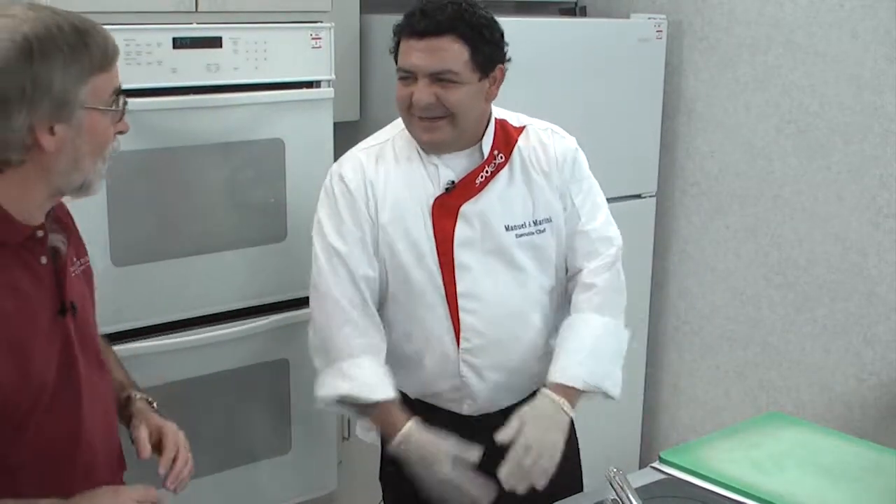If you think eating healthy is boring, you've got to watch this show. We're getting better and better — we're on a roll.